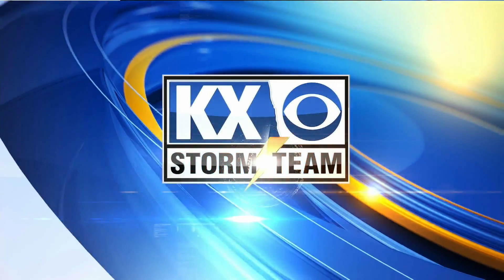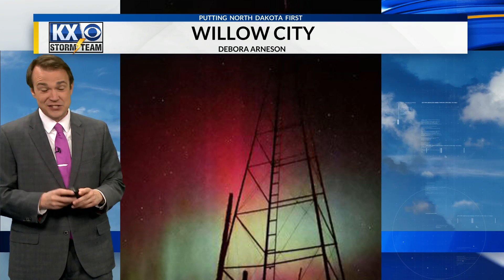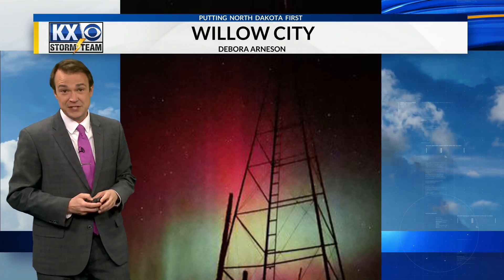Your local weather with the KX News Storm Team. Welcome back, everybody. We gave you the challenge yesterday — go out and take pictures of the aurora — and boy, did you guys deliver. We had some amazing shots out there. You saw some greens out there, but we were also able to see some of the red associated with the aurora last night.